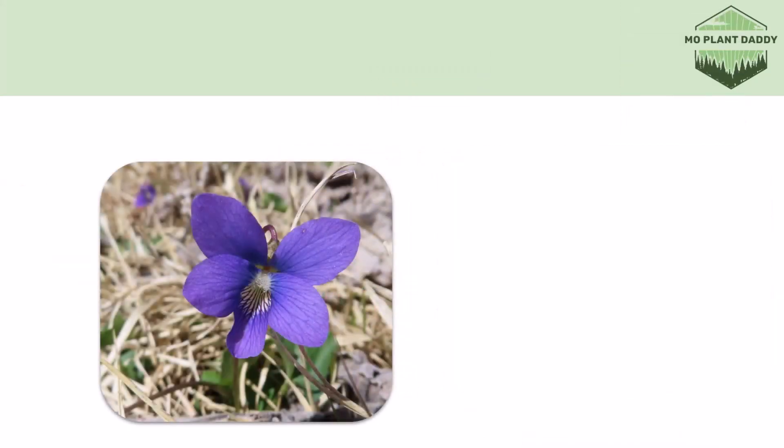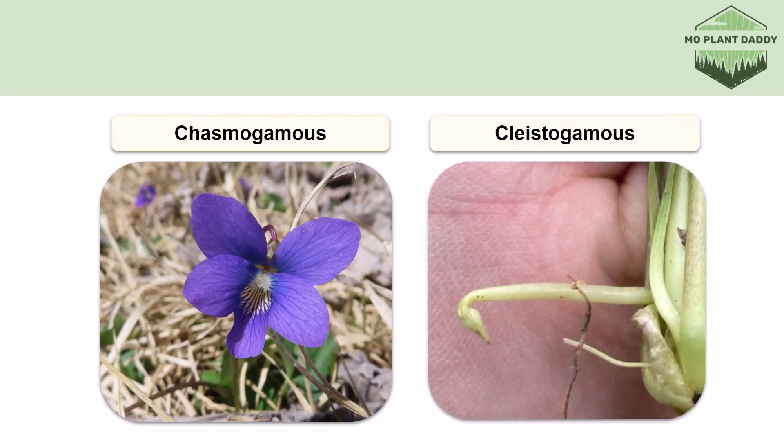This flower is one of two types of flowers that occurs on a common violet plant. This flower is a chasmogamous flower, which means that it's open and can be cross pollinated. However, this species also produces cleistogamous flowers which are small, green, and low to the ground. These flowers never open and they pollinate themselves. The purpose of these flowers is so that the common violet can always produce seeds even when there aren't pollinators around.